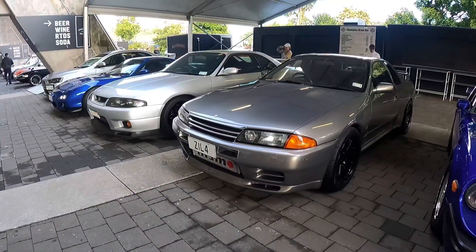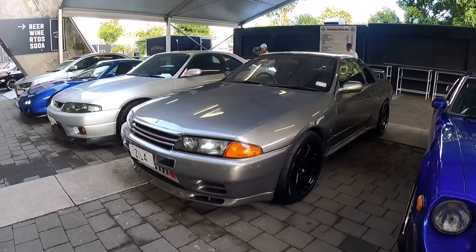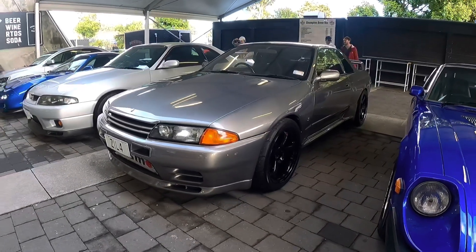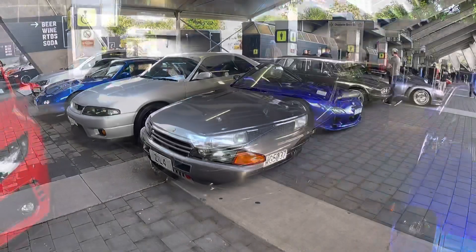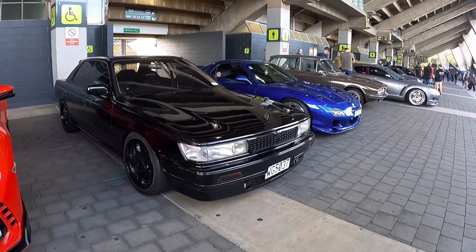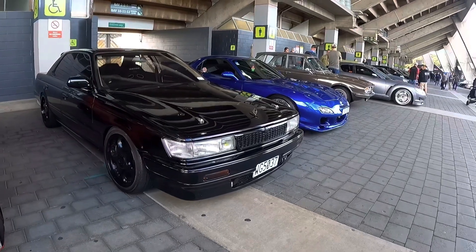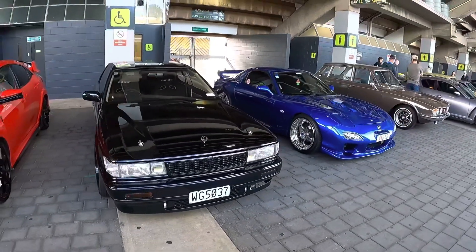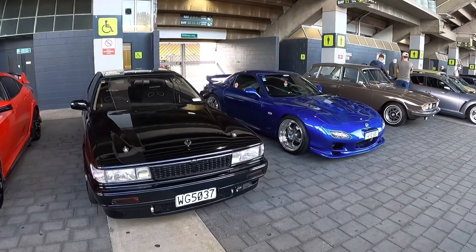And here we have a couple of tidy GTRs — an R32 and R33. Look at this one, looks so good, it's silver sitting on Nismo wheels. And here we have an awesome black C33 Laurel. This is like what I drove in D1NZ way back in the day. The cool blue FD Workmeister wheels. Two awesome cars.